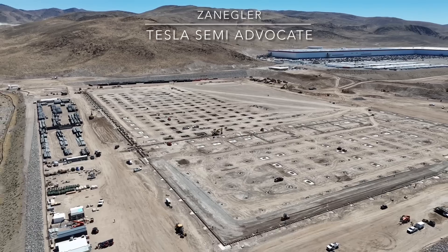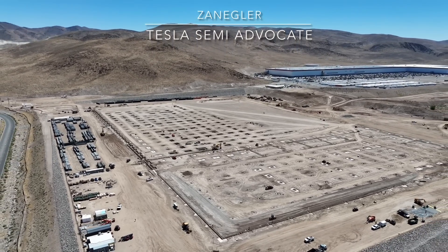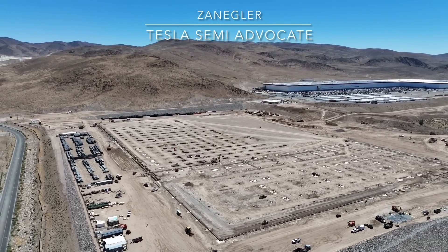Here's a good look at the entire factory site, again using the DJI Drone Air 3 Master Shot feature.